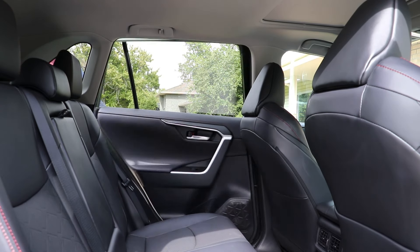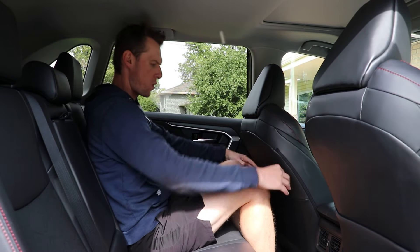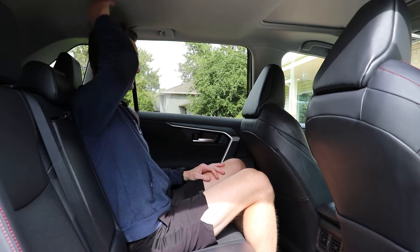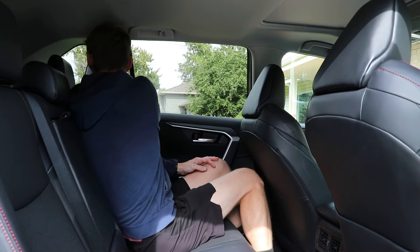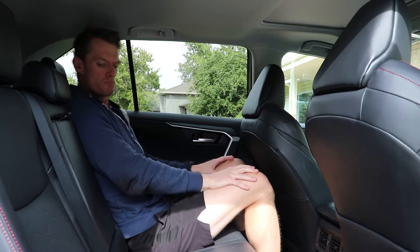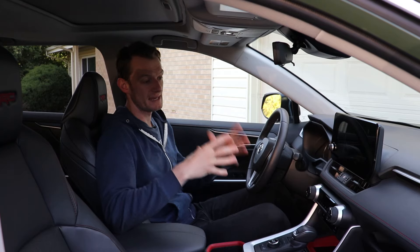The back seats are also a highlight because even though this is a relatively small SUV by today's standards, there is a ton of room back there, both for legroom and headroom. I'm 6'1" and I fit back there great — no problems at all. You can fit four adults in here without any problems.